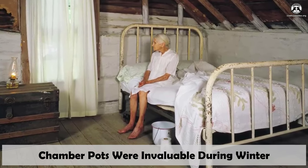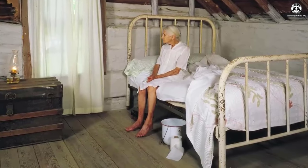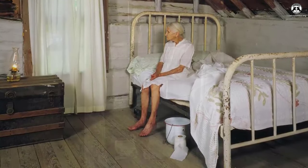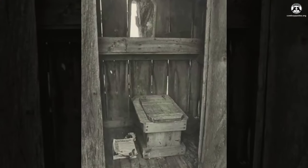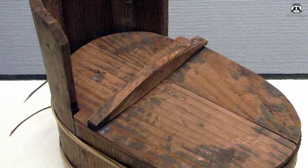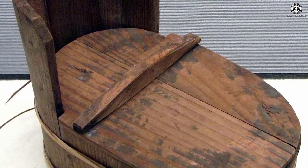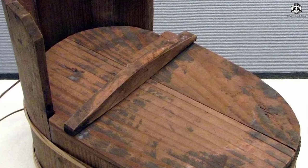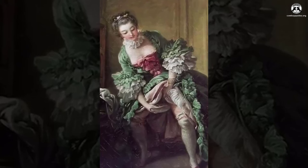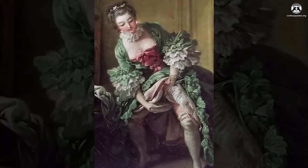Chamber pots were invaluable during winter. Visiting the outhouse in the chilly months wasn't without its challenges — waste tended to congeal and accumulate more swiftly, often rising to the brim of the pit, and venturing outdoors in the cold held little allure. To circumvent this, pioneers in the American West turned to chamber pots, dubbed 'thunder mugs.' Kept near or under one's bed, if utilized during the night, their contents were later emptied into the privy, a nearby water source, or simply out the window in the morning.